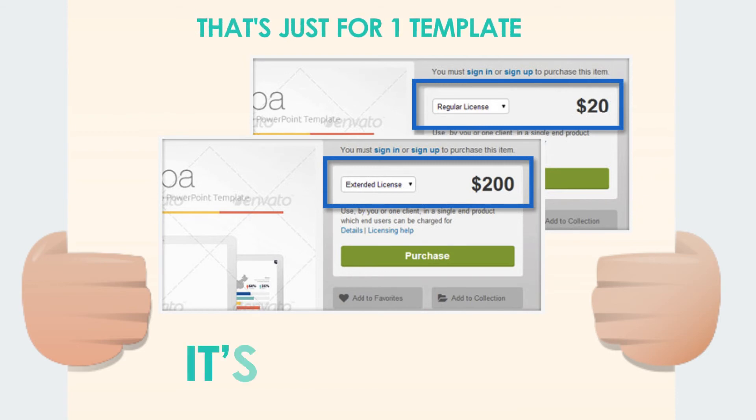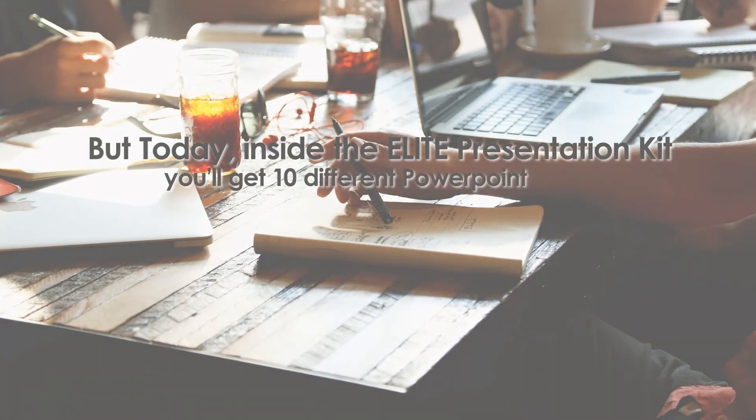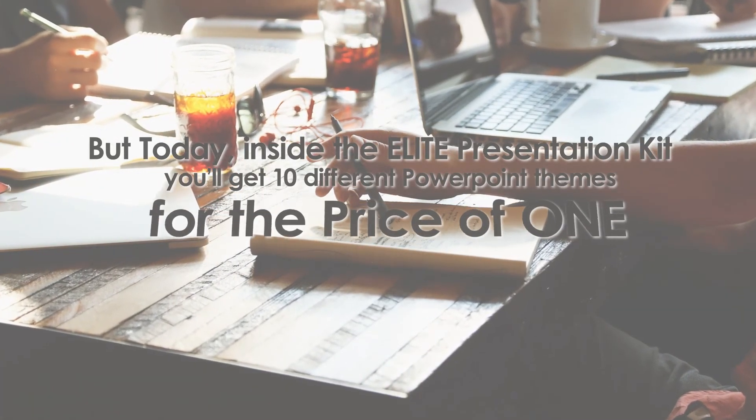It's ridiculous. But today, inside the Elite Presentation Kit, you'll get 10 different PowerPoint themes for the price of one.